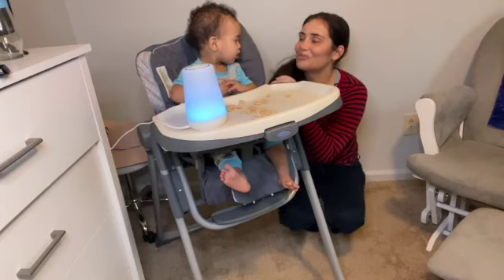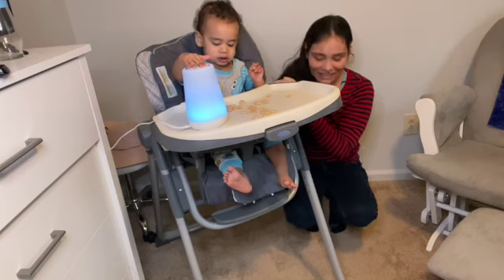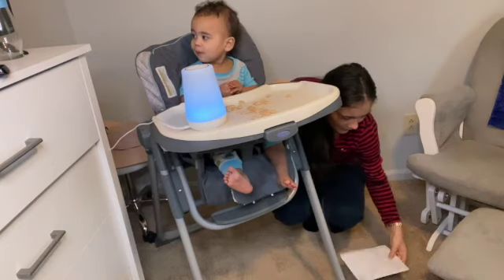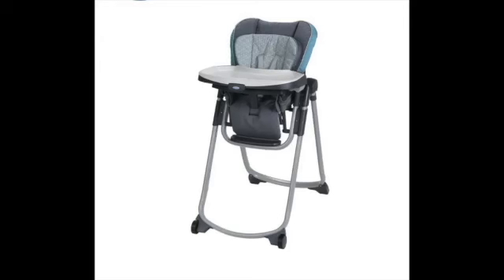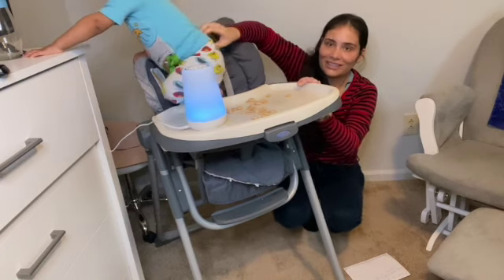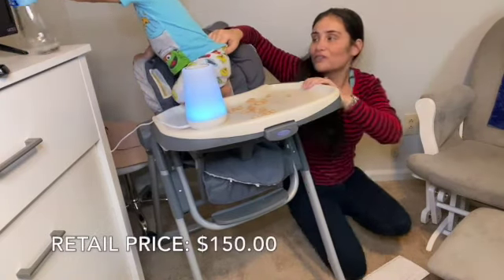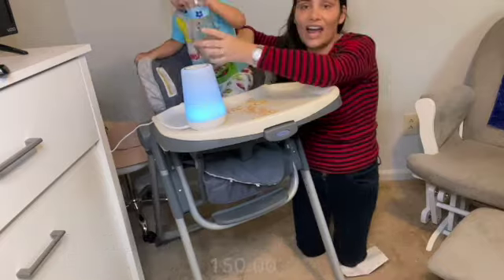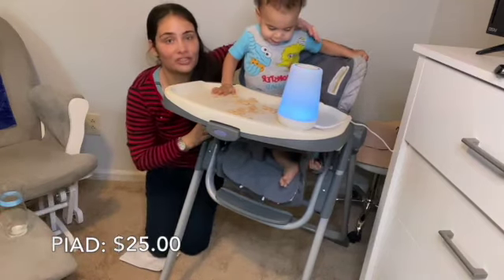The next item is the Graco Slim Spaces High Chair. It ranges for $150 retail, and I paid $25 for this high chair — which is a really good deal.